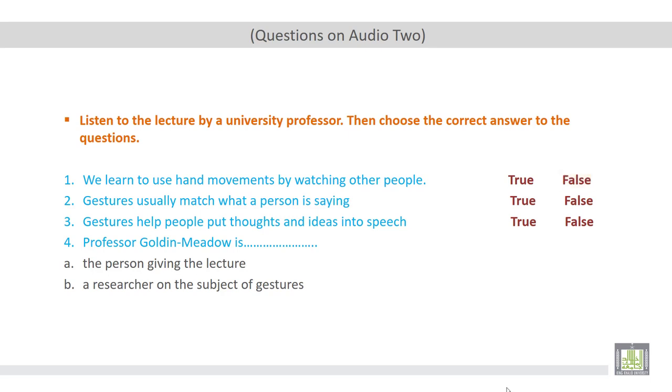Number two: gestures usually match what a person is saying. The professor says that gestures usually match what a person is saying. So according to the audio track, this statement is true.